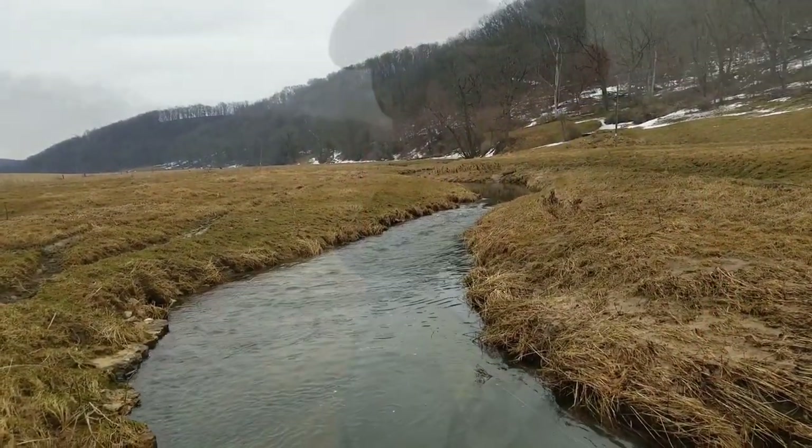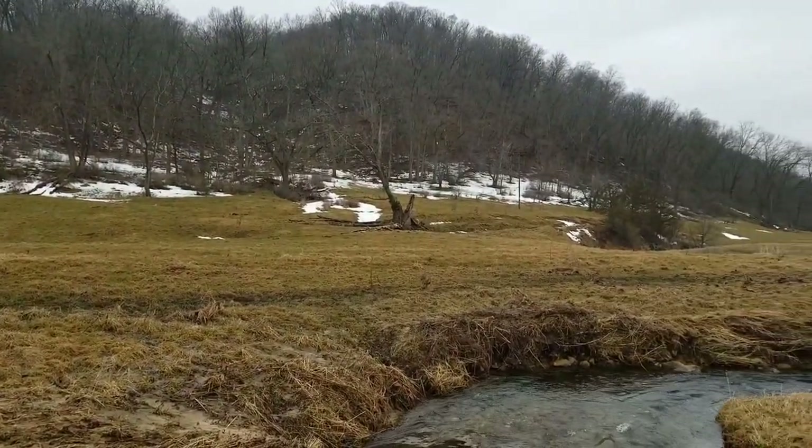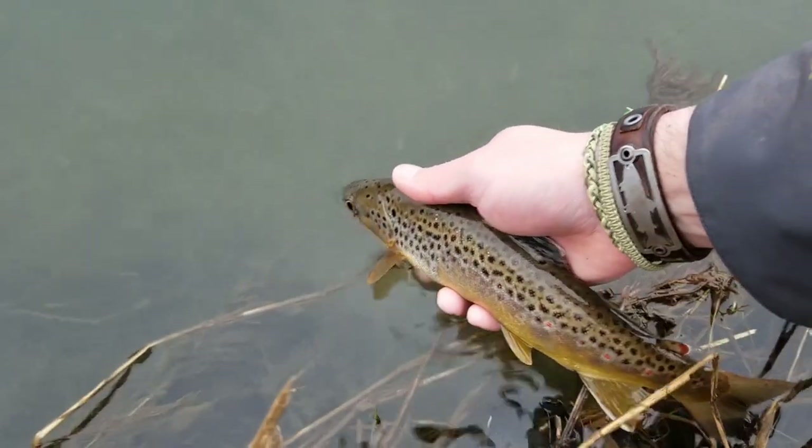Hey, what's up guys — Josh checking in with the fly fishing report. Our big snow melt is done and over with. During that snow melt, you generally want to stop fishing after about three o'clock when the day starts warming up, that snow melts, and cold water enters the streams and cools them off a few degrees, kind of shutting the fish down. But we're past that — it seems like it just gets better and better the later in the day it goes.